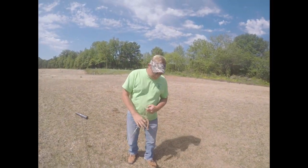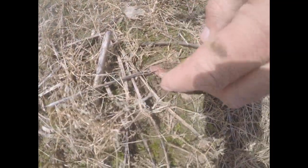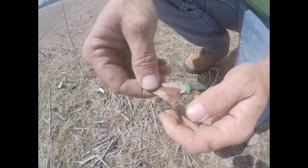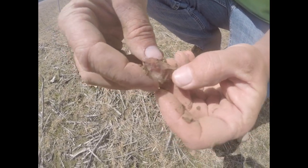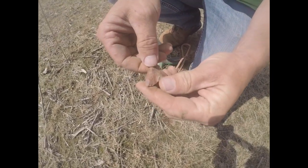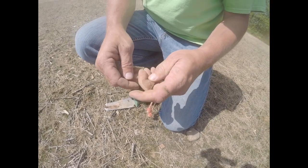We think we got something right here — I don't know if it's whole or not but let's get down here and see. It is whole! Look at there — it's got a bevel to it too. It's almost a Dalton, kind of. This is what I want to find. Well, we'll take them — we'll get back to you if we find something else.